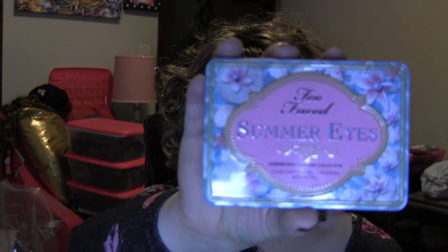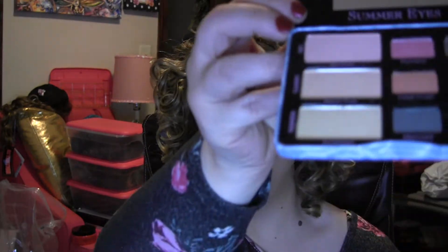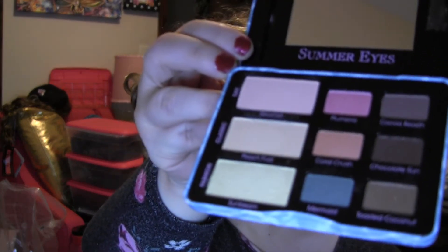I'm also gifting her my Too Faced Summer Eyes palette. The packaging is gorgeous — it's an eyeshadow palette I've gotten quite a bit of use out of, and now I'm just passing it along so she can get the rest of the use out of it.